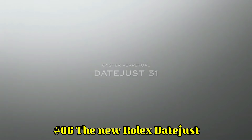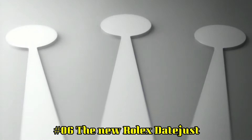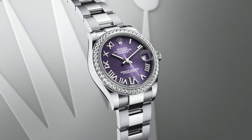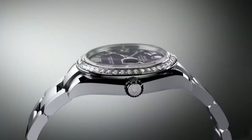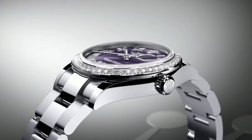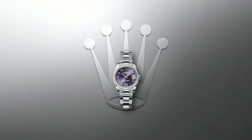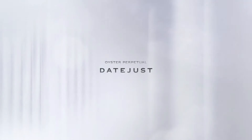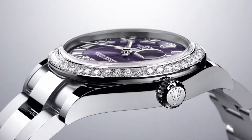Number 6: The new Rolex Datejust. The watch itself is fantastic — gorgeous red grape dial, self-winding automatic movement, brushed stainless steel case and Oyster Bracelet, polished stainless steel bezel, scratch-resistant sapphire crystal, 100m/330ft water-resistant, 34mm case, 6-inch adjustable bracelet, deployment buckle, luminescent hands and markers, screw-down crown and case back. The quality is really outstanding at this price point!